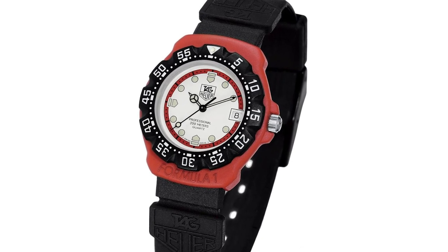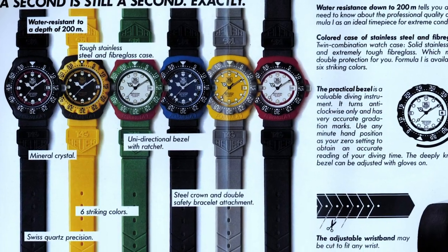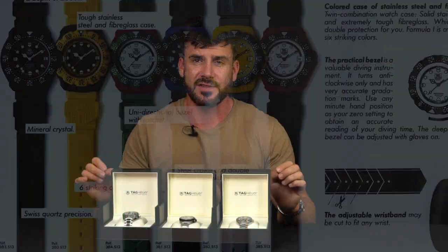While they were not as cheap as Swatch, they took the fundamentals of utilising cheaper materials to create their own new model — cheaper movements and cases along with an array of different coloured designs inspired by Swatch. These watches sold at around half the price of their previous seller, the Carrera. The Formula One was a great success and by the year 2000 they had sold over 3 million units, but unfortunately after such an amazing start it later became discontinued.